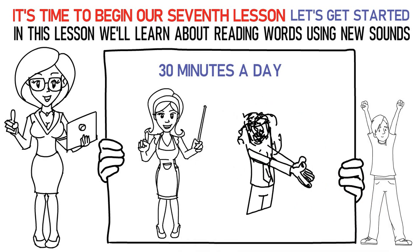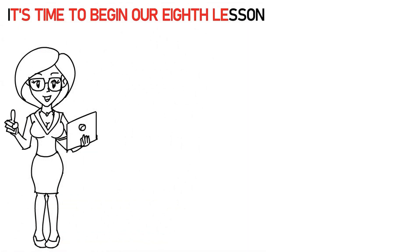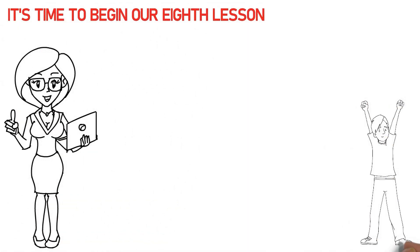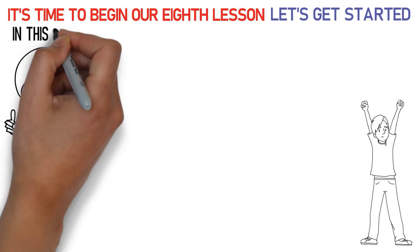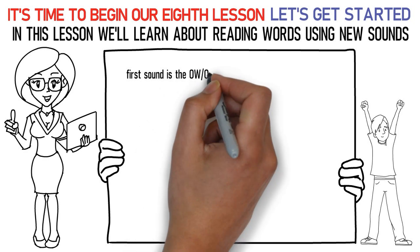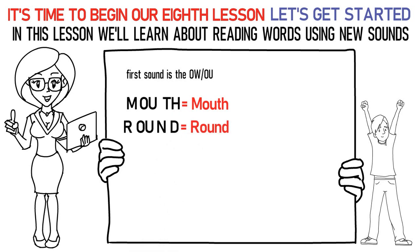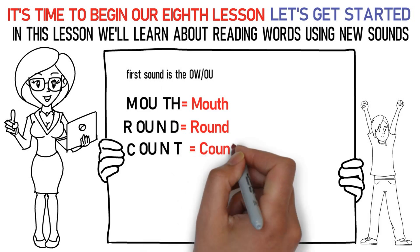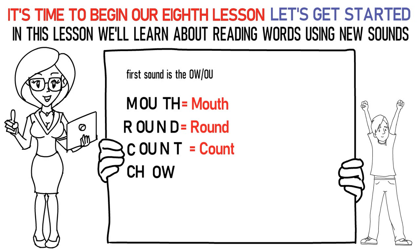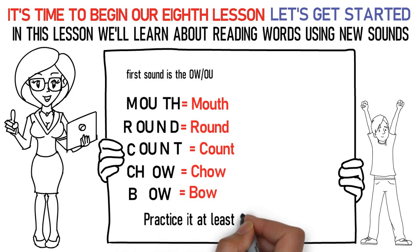Hello kids! It's time to begin our eighth lesson. So, are you excited? Let's get started! In this lesson we'll learn about reading words using new sounds. The first sound is the loud OW sound. Say it like this: M-OW-TH is mouth. R-OW-N-D is round. C-OW-N-T is count. CH-OW is chow. B-OW is bow. In this way, practice it at least 15 to 20 times.